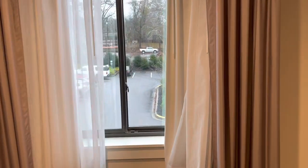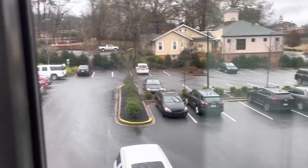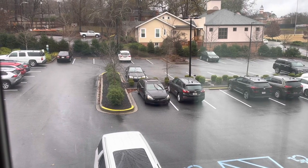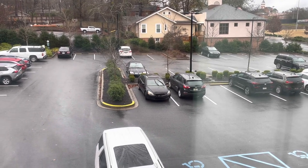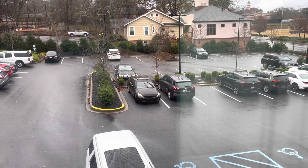Well, here we are early in the morning in Clemson, South Carolina at the hotel. Look out the window this morning and more rain. Disappointing. I guess I should have checked the weather forecast. My plan was this morning to walk around campus and take some pictures and videos and stuff.